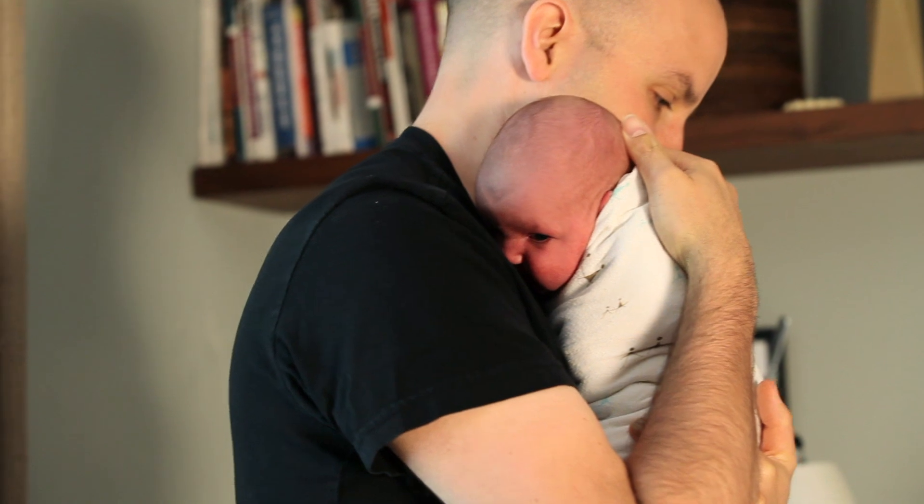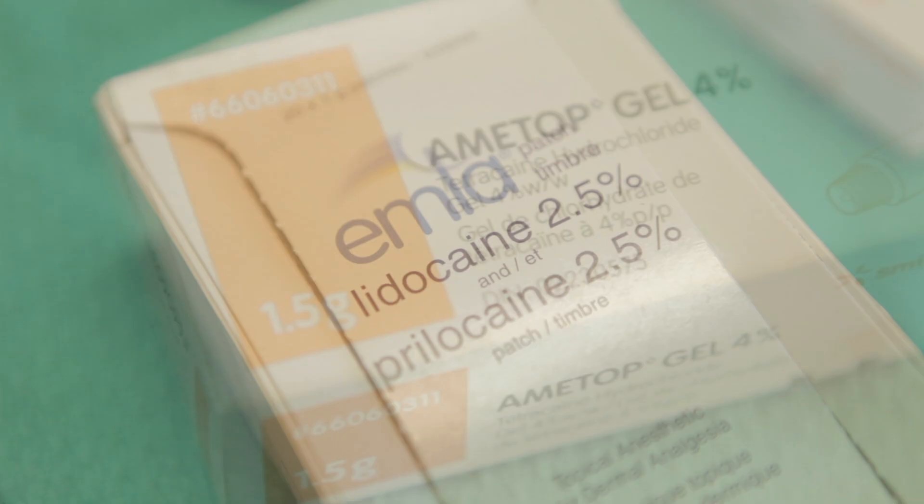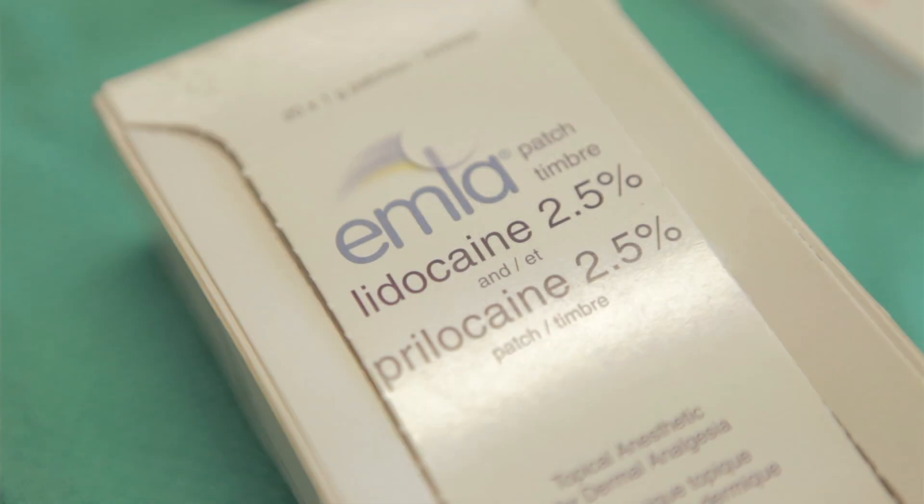In Canada, you can buy topical anesthetics at the drugstore without a prescription. They're safe to use in all ages, including newborns. They're available as a cream, gel, or patch. Most people have experience with them at the dentist's office.